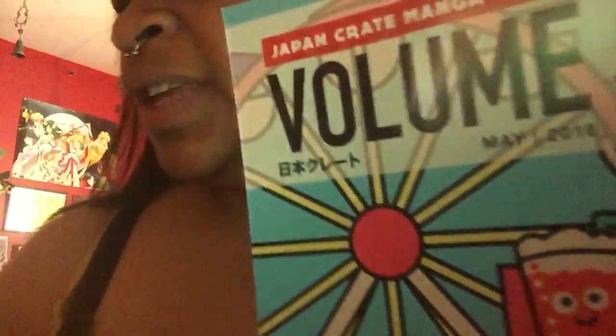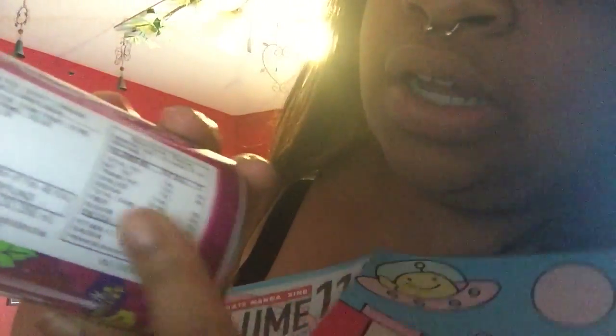It also came with grape soda, which I love — grape soda and root beer are my favorites. I haven't had soda in a while, trying to be good. The can has everything written in Japanese but they include a sticker label with the sodium and nutritional info in English, which is really awesome of them.